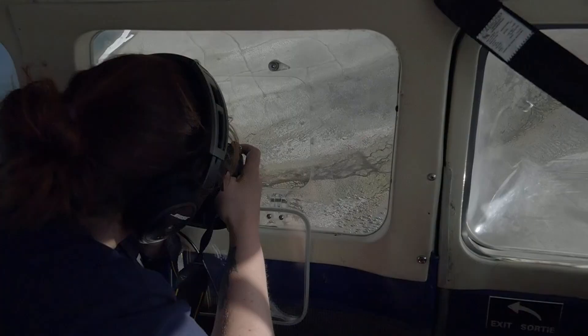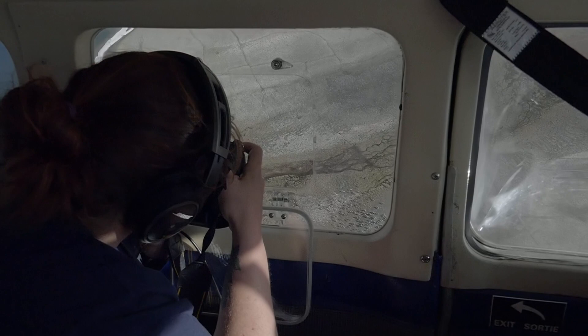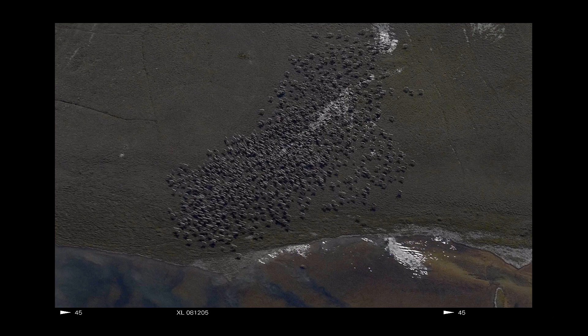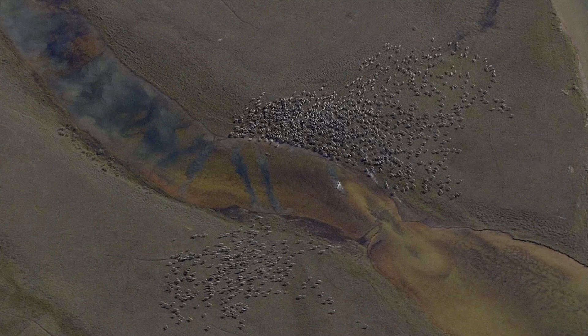We fly over each group of caribou while they are gathered together and take high-resolution photographs. All the photos of all the groups must be taken within a few days — otherwise the caribou may move or form different groups and we risk counting them twice.